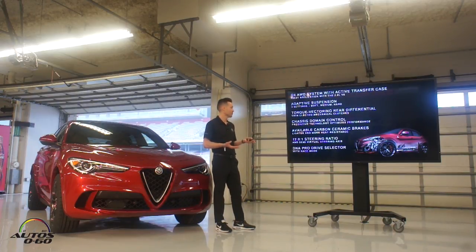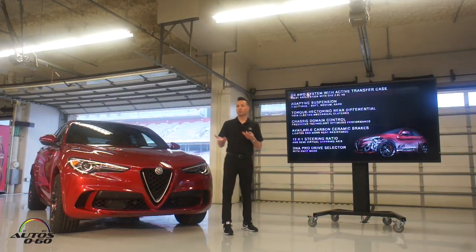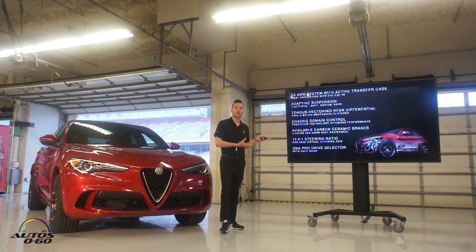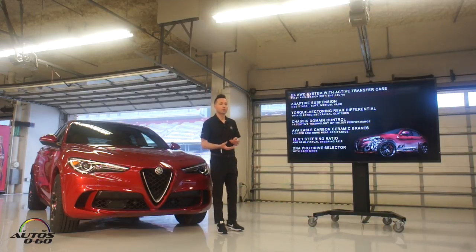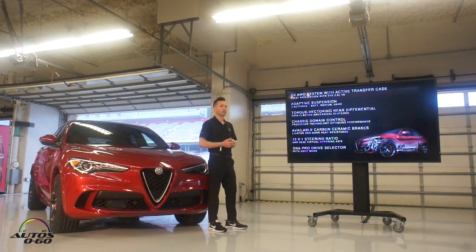And of course, our DNA Pro driver mode selector with Race mode. The vehicle is equipped with DNA: D is for a more dynamic, spirited driving experience; N is middle-of-the-road everyday driving; A is for advanced efficiency and includes cylinder deactivation. When you flip it into Race mode, the active exhaust opens, the stability and traction control turns off, and the vehicle really comes to life with that one-two bark on the shift that you'll hear today out on the road and on the track.